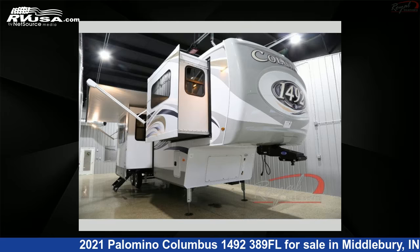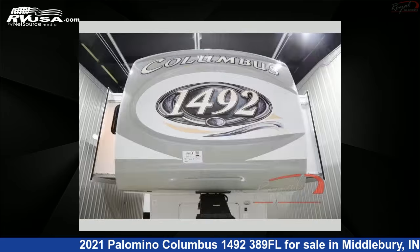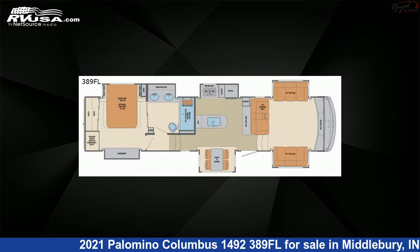This 2021 Palomino Columbus 1492-389FL is a fifth-wheel RV. It is located in Middlebury, Indiana, 46540 and is offered for sale by Royal RV and Auto Center.